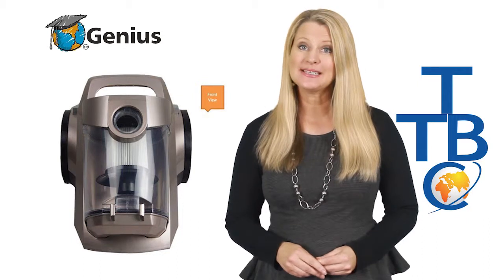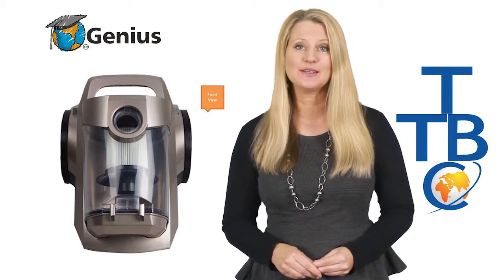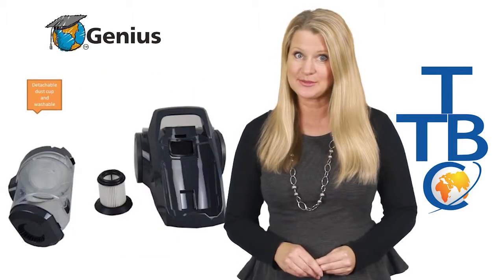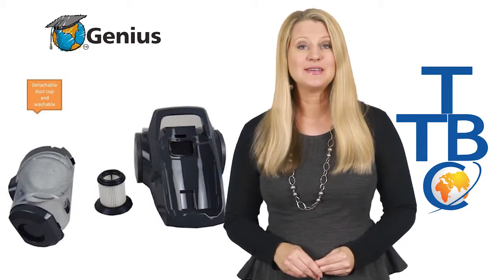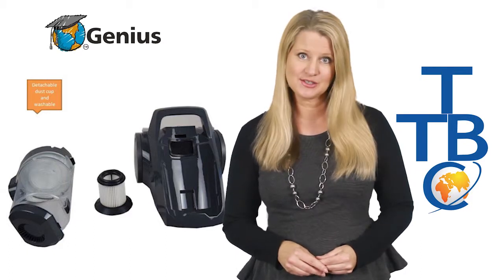The Genius has a medical grade six-stage HEPA filtration system, which means that this vacuum cleaner offers outstanding dirt filtering as well as eliminating bacteria. This fantastic feature helps keep the air clean and free from airborne dust — a great benefit for homes with asthma or allergy sufferers.